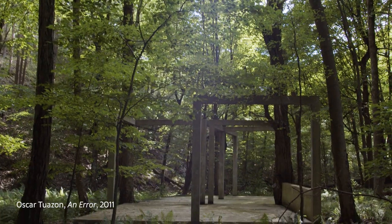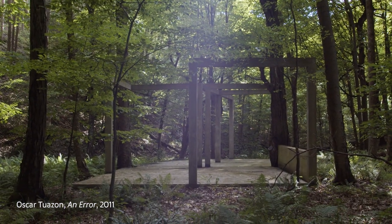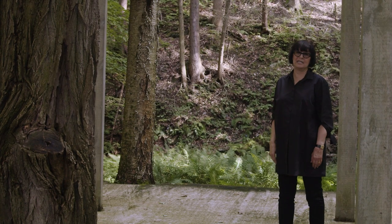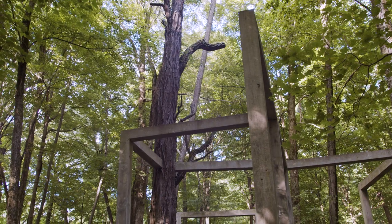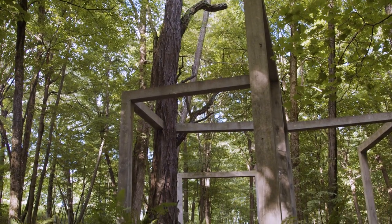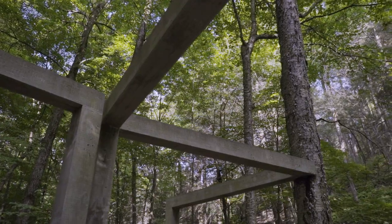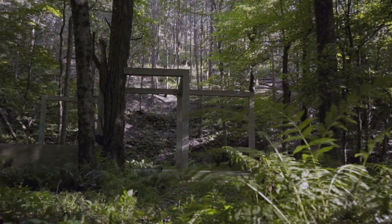Oscar wanted to build this piece between two live trees. The tree that was here was dead, so he found a tree down the road, cut it down and planted it in the cement. This was actually cast in situ.